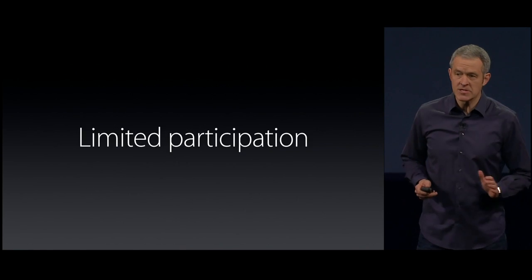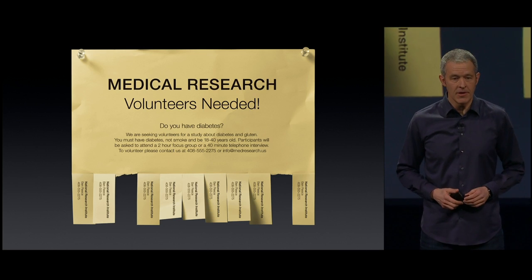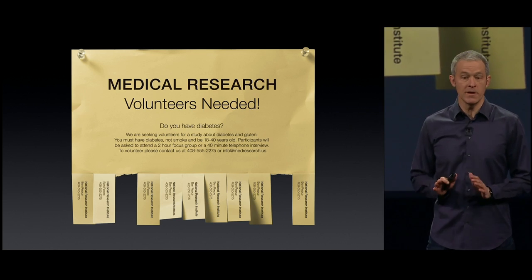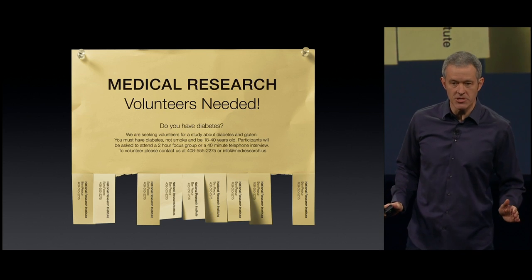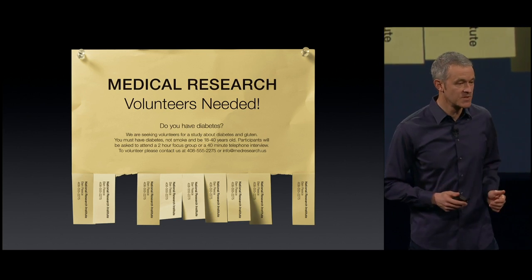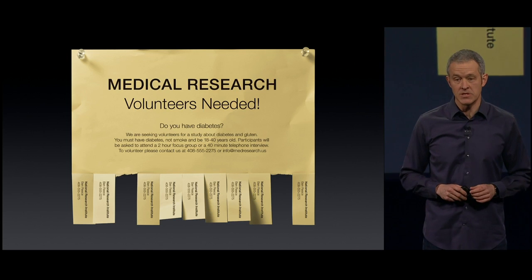One of the biggest challenges researchers have is recruiting. They often have to pay people to participate, which doesn't give you the best cross-section of the population. But the bigger issue is small sample sizes, sometimes 50 to 100 people, which limits our understanding of diseases.